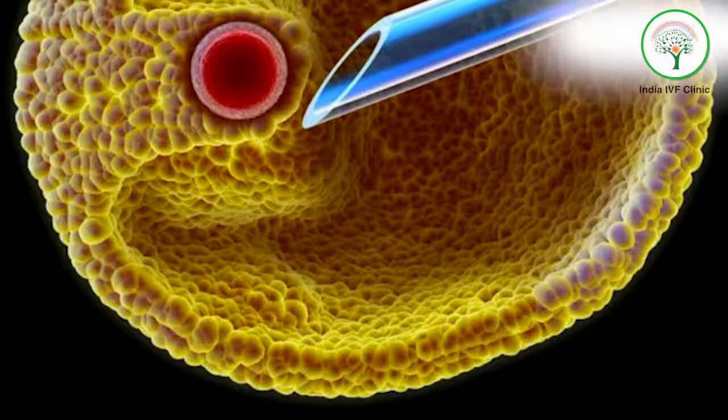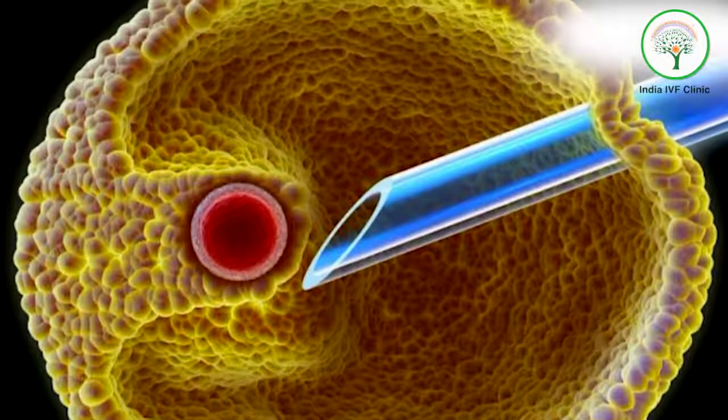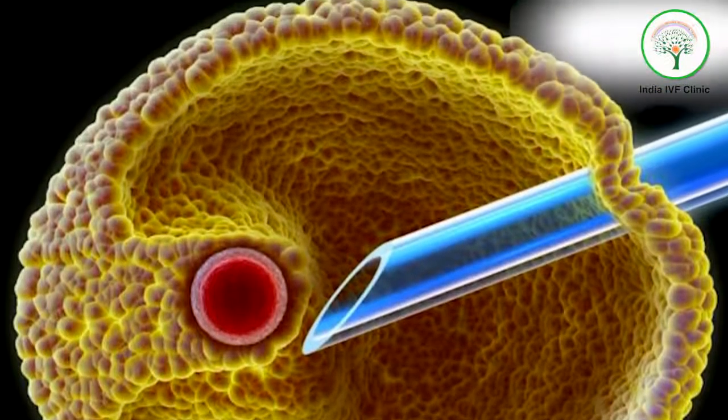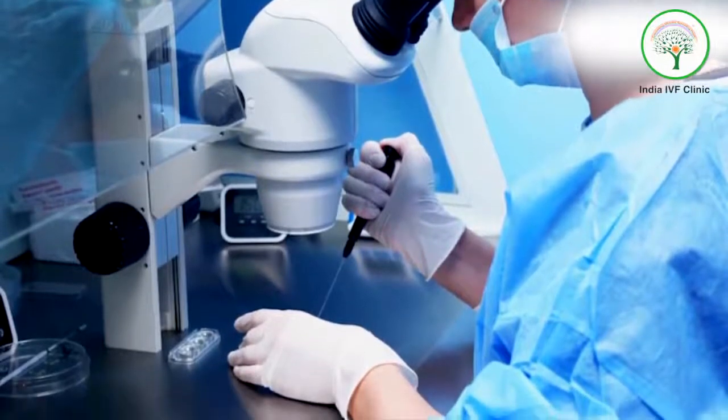When we do the IVF procedure, the oocytes are fertilized with the sperm inside an incubator. When we are doing ICSI, the same is done using a micro-manipulator machine, and the embryos are made subsequently.